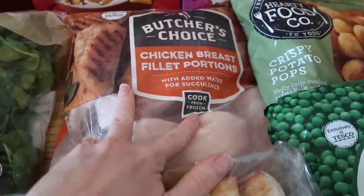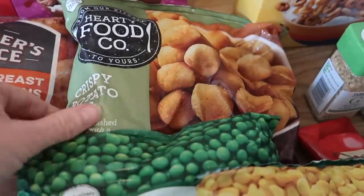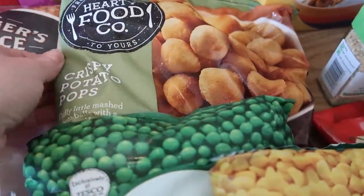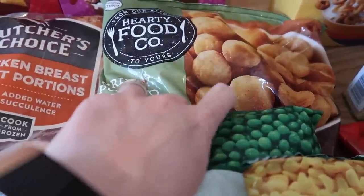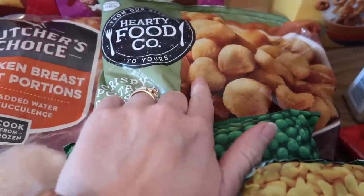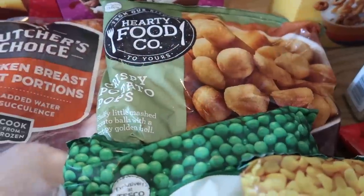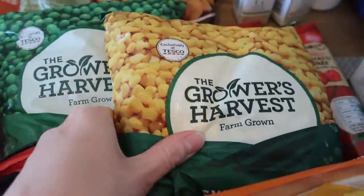Frozen-wise, I've got a big bag of chicken breast fillet portions. I've got some crispy potato pops — I get a lot of questions about where I get these from. I think Lidl do them as well but we really like the Tesco ones. They have more of a breadcrumb kind of crispy coating rather than just a standard potato. I've also got garden peas and sweetcorn.